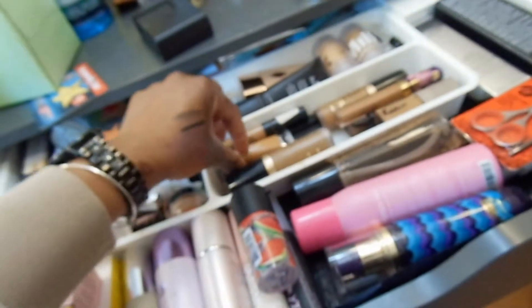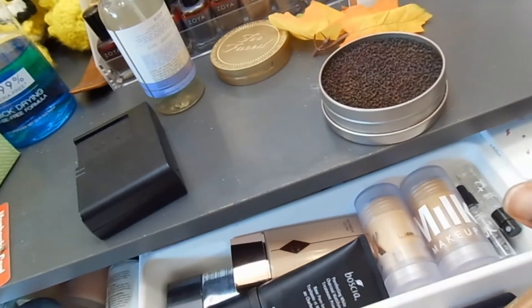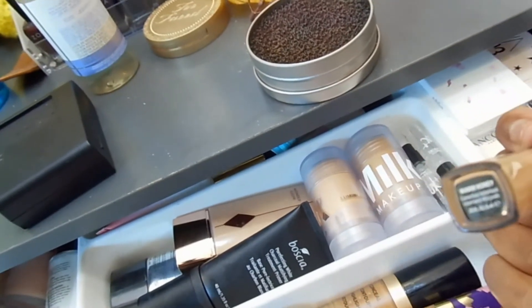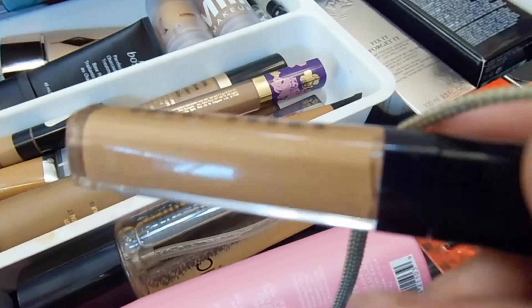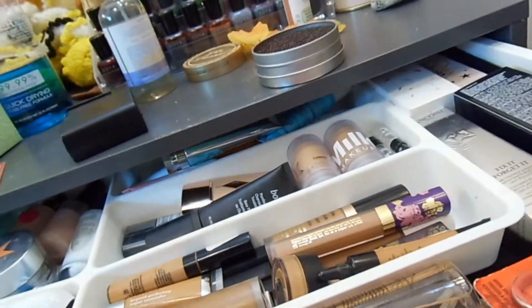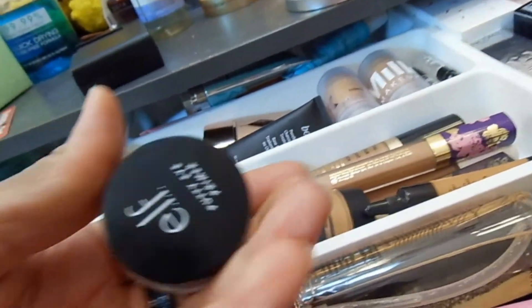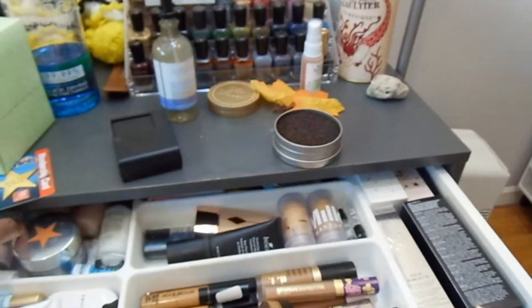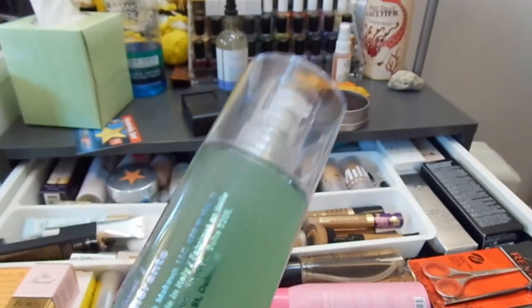Last drawer — I'm going to grab some concealer. We are going to use the Bobbi Brown Instant Full Coverage Concealer in Warm Honey. And for eye primer this week, I'm going to use my ELF Putty Primer. For face primer, let's try the Milk Hydro Grip Primer by itself to see if this is what was breaking me out.